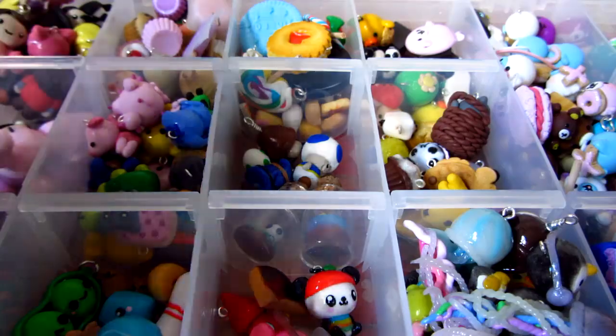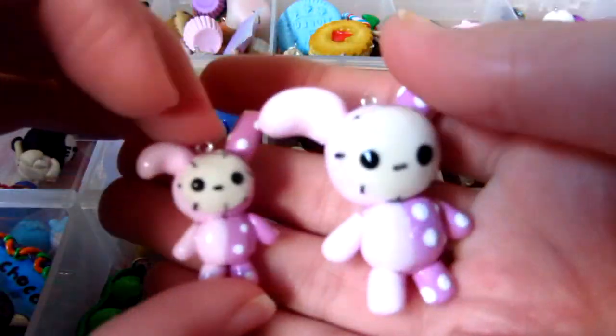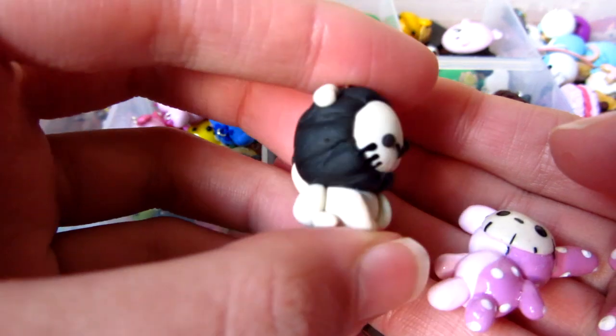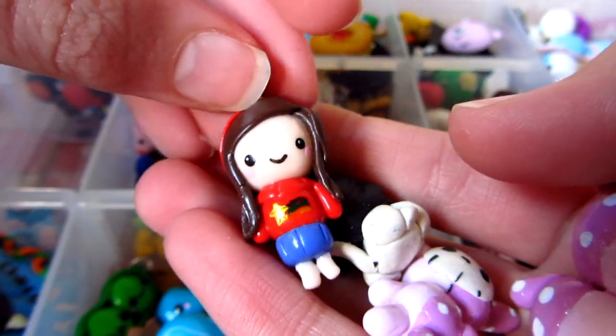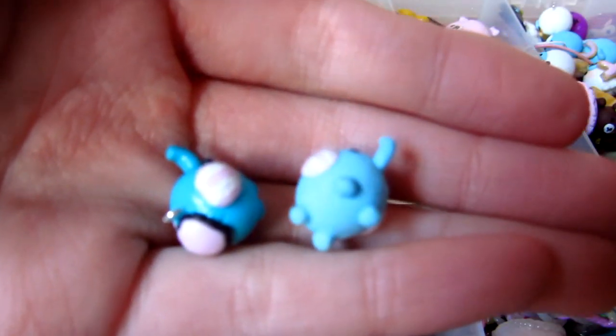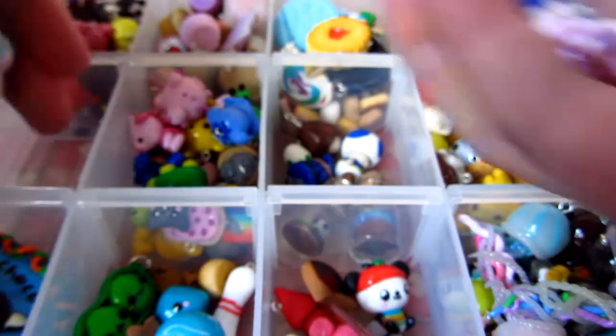Then in here I have Sentimental Circus stuff. So I have two chapeaus, the lion — I'm not sure what it's called — another chibi that didn't fit in the other box, and then two of the elephants. Again I'm not sure what they're called.